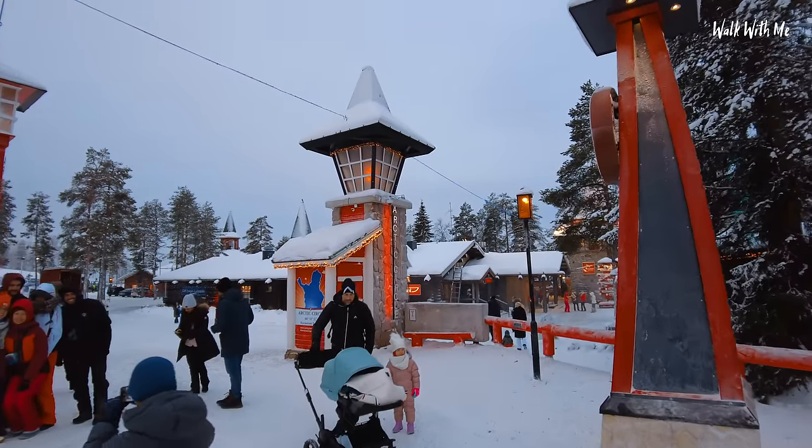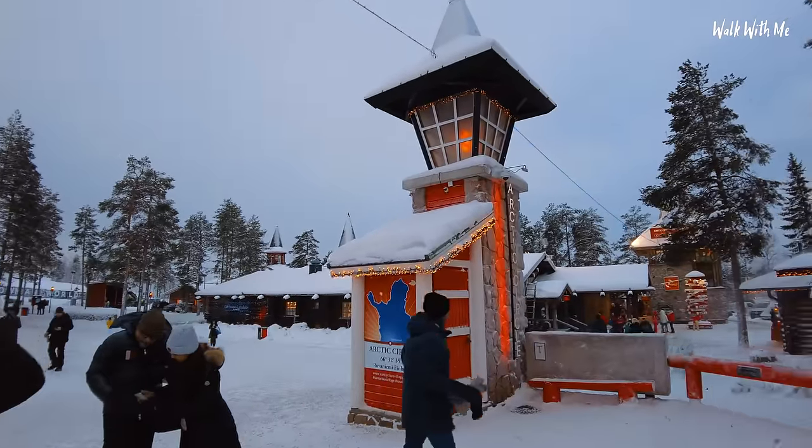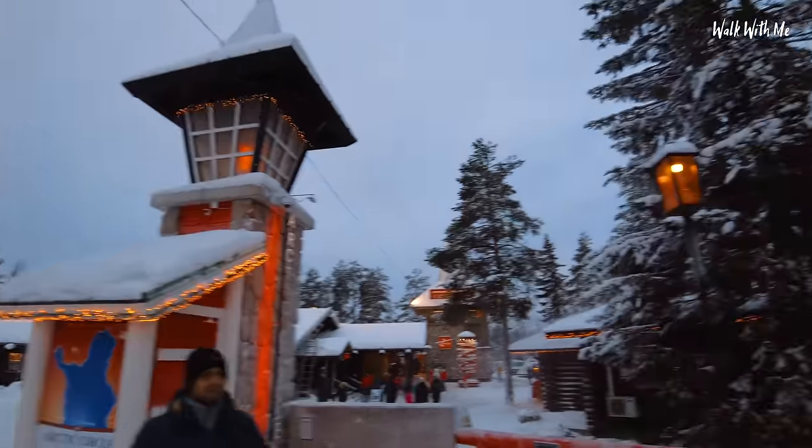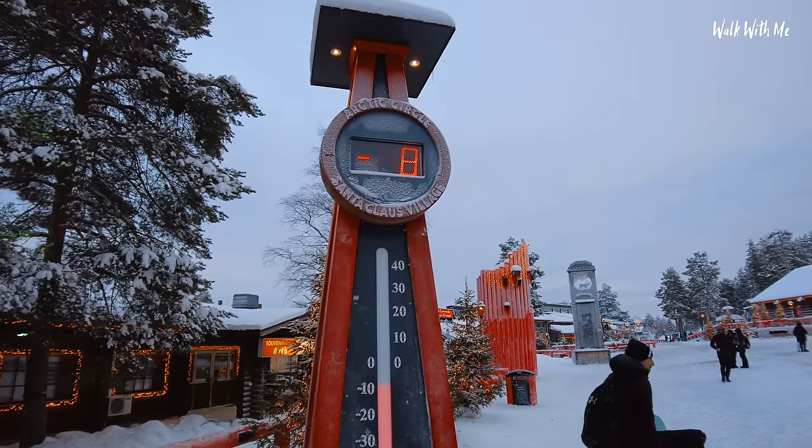And the world famous Lapland webcam is just up there. Hundreds of people visit that, especially this time of year, where you can see the temperature. Ten degrees warmer than it was last night.